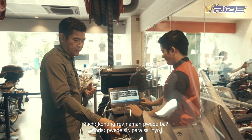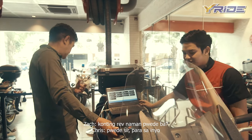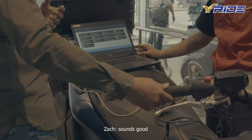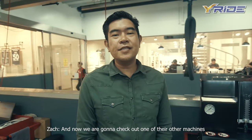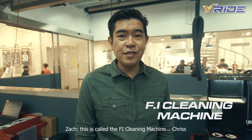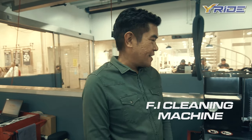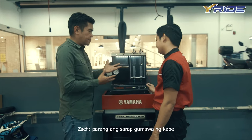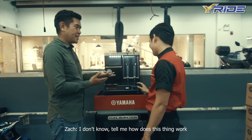Konting rev naman dyan — sounds good. And now, we're gonna check out one of their other machines. This is called the FI Cleaning Machine. Chris, explain to me — this looks very high-tech, parang sarap gumawa ng kape. Tell me, how does this thing work?